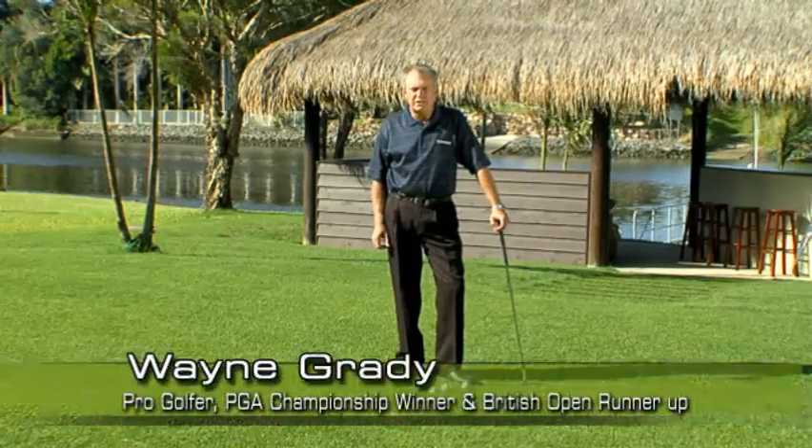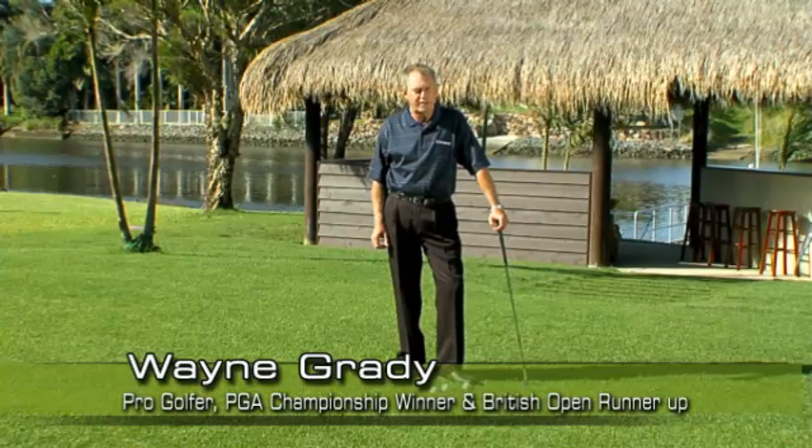Hi, I'm Wayne Grady. I've played on some of the most prestigious golf courses around the world on turf surfaces that have to be seen to be believed. When it came to having great turf supplied and installed in my own backyard, I chose Turf Force's Velveteen Salt Tolerant Turf.